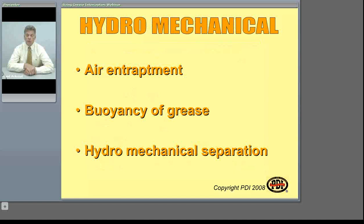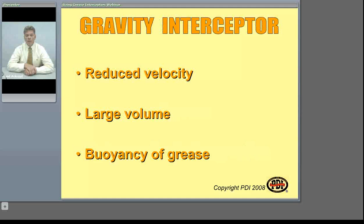Hydromechanical interceptors are continually separating grease when there is flow of water through them. Gravity interceptors operate a little bit differently. In a gravity interceptor, you're counting on the buoyancy of grease alone for the separation. But to allow this buoyancy to have an effect, we must reduce the volume of the flow going through the interceptor, and that results in the large volume and large size of a gravity interceptor.